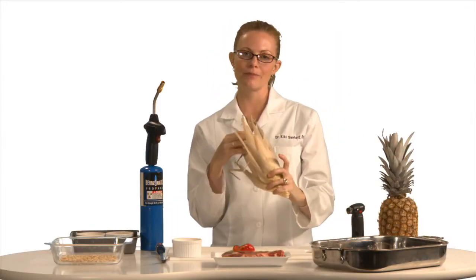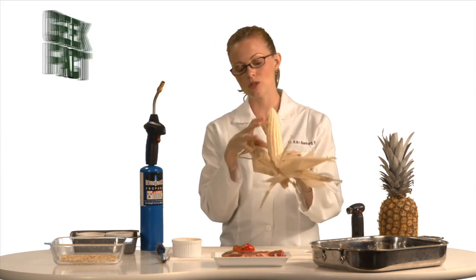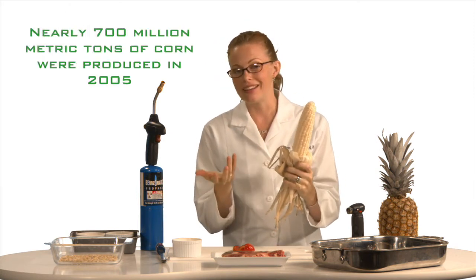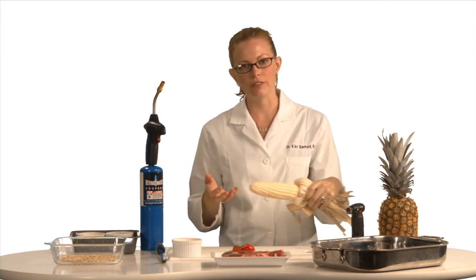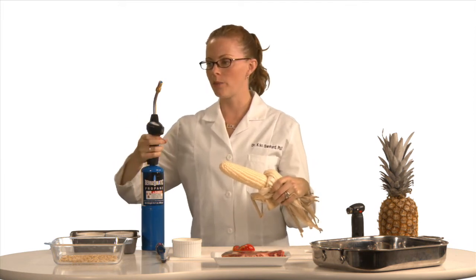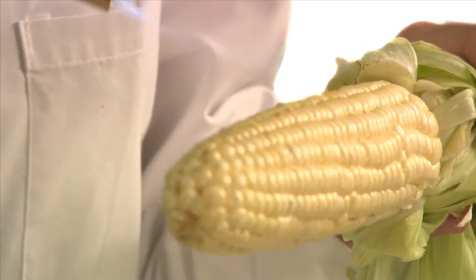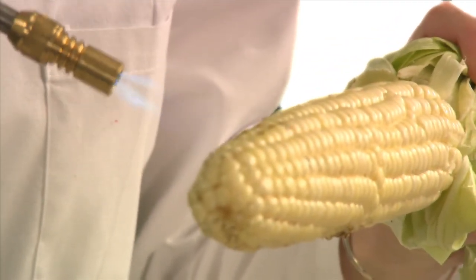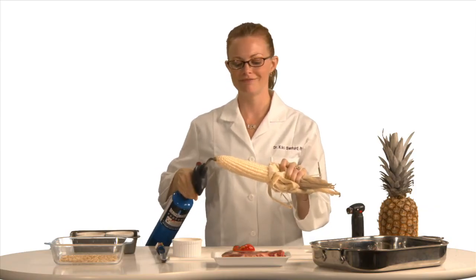Last but not least, in the middle of the summertime when corn is plentiful, I usually enjoy having a nice ear of corn. When I didn't have one of these in the kitchen, I used to have to cook it over the open flame of my gas stove. But now, propane makes it easy. Roasted corn on the cob, in my hand. It's not just food — it's science.